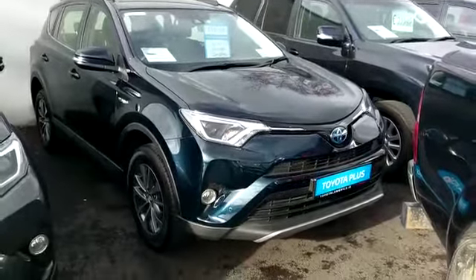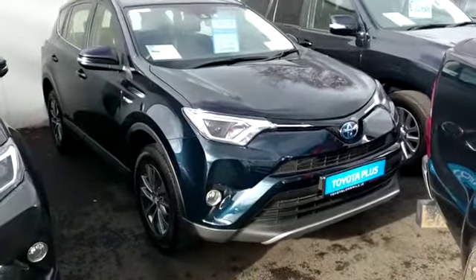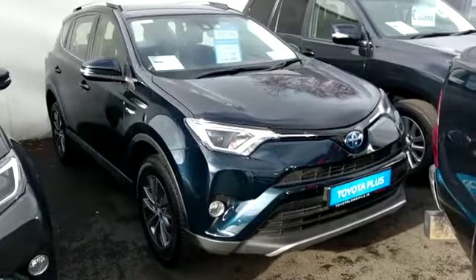Welcome to our Long Mile. New into stock today we have this 181 RAV4 Hybrid. It's a Lunar Sport model in premium blue.